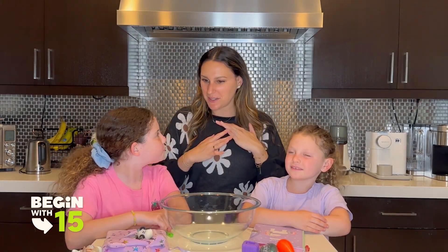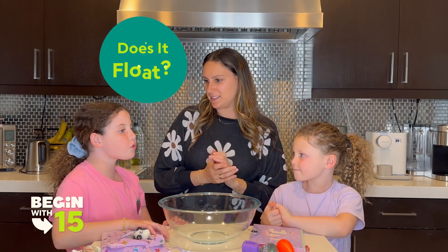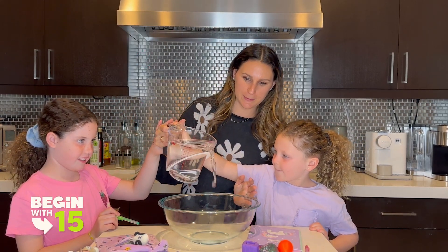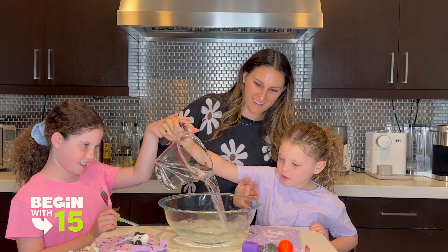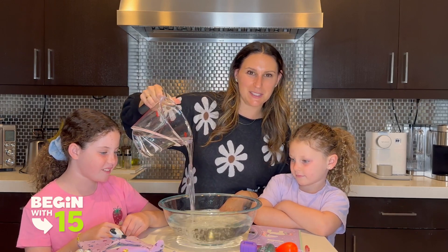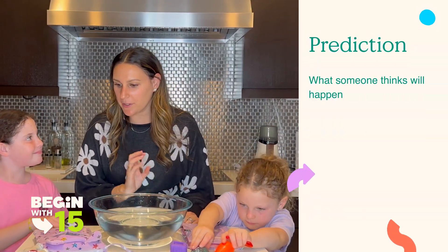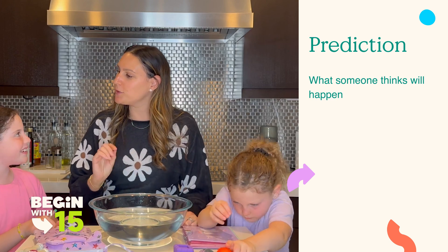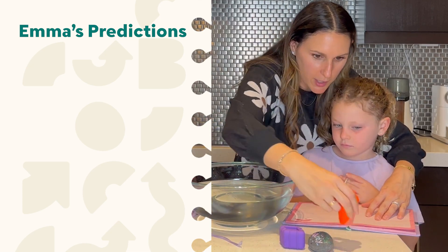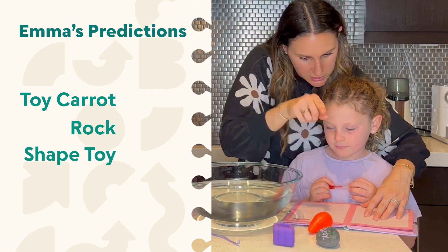Okay, let's begin. It looks like you guys gathered some awesome items. What do you think we're going to do here today? I think we're going to test out what floats and what sinks. You got it. First things first, we need to fill our bowl with water. Let's add just a little bit more water and get this experiment started. Let's start by making a list of all the items we gathered and then make a prediction if you think it will sink or float, and then we will test it.